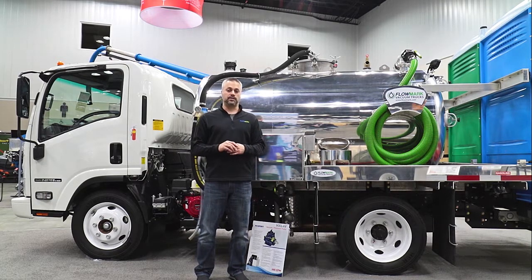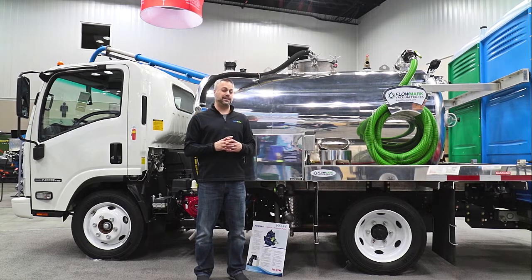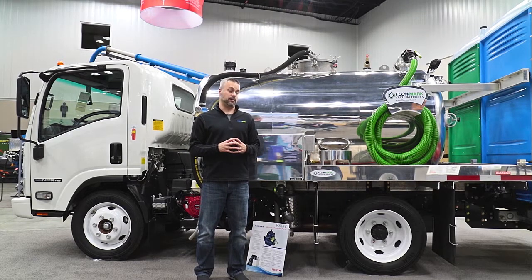The bumper hauler assembly is fully engineered and bolt-together for reliability and ease of maintenance, and easily hauls two units.